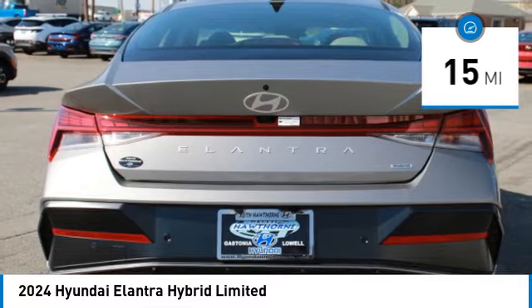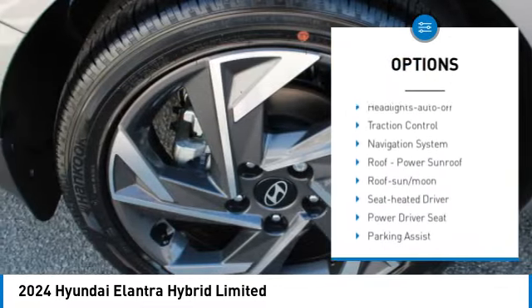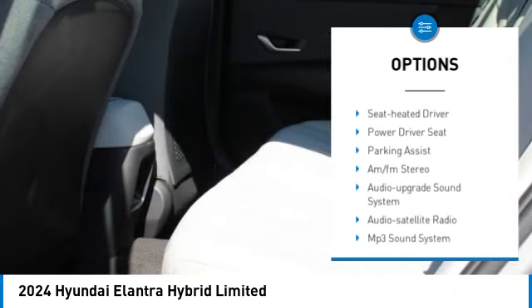Here are some of this vehicle's great options: aluminum wheels, heated side mirrors, daytime running lights, remote keyless entry, mirror memory.